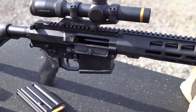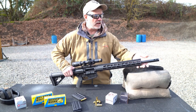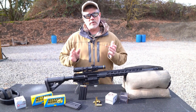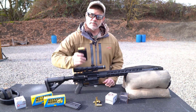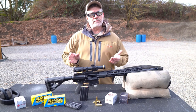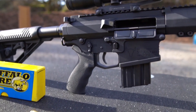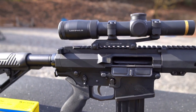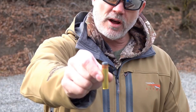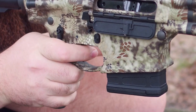The rifle's flat-top upper receiver allows for easy mounting of optics and accessories, enabling hunters to tailor their setup to their specific needs. With its reliable gas piston system and high-quality bolt carrier group, the AR-500 Magnum ensures smooth and reliable cycling, even in challenging hunting conditions. Whether you're pursuing dangerous game or engaging targets at extended ranges, the Bighorn Armory AR-500 Magnum is a true powerhouse that will exceed your expectations.